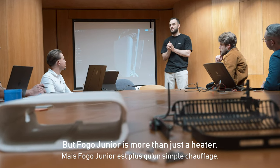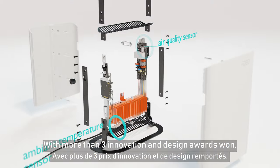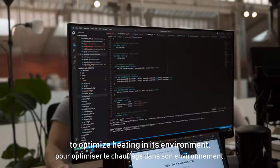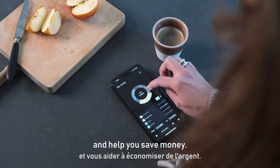But Fogo Junior is more than just a heater. With more than three innovation and design awards won, it uses intelligent sensors and AI technology to optimize heating in its environment, anticipate your comfort needs and help you save money.